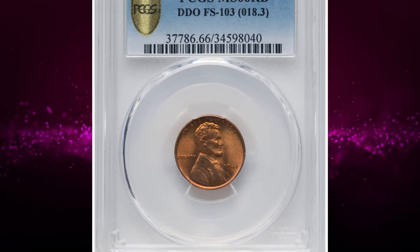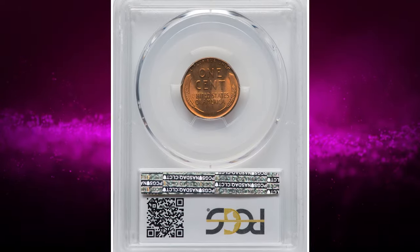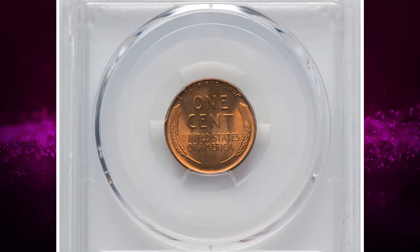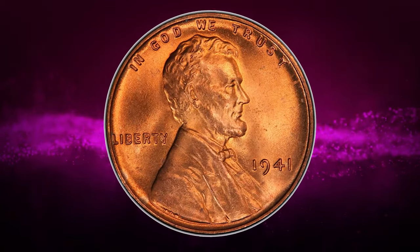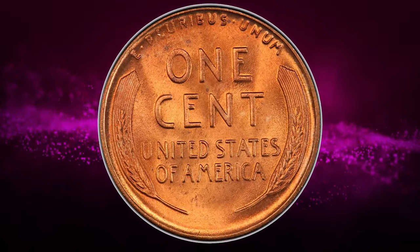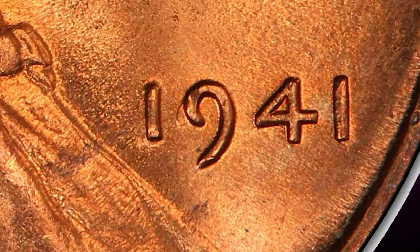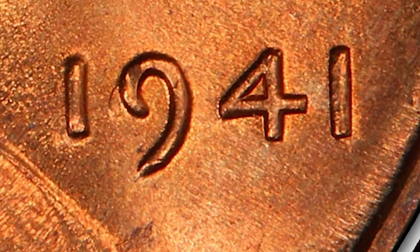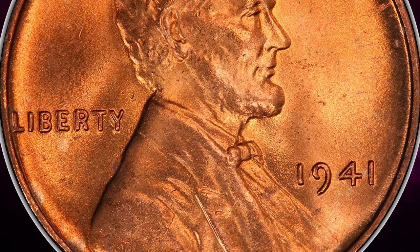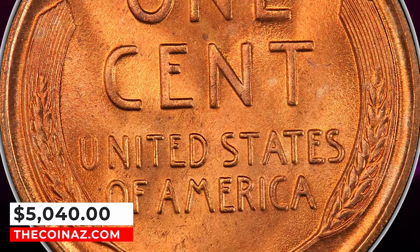Number 6: 1941 Lincoln Cent with Double Die Obverse, graded in Mint State 66 Red by PCGS. Cherry Pickers lists three double-die obverse varieties for the 1941 Philadelphia cent. Within that trio, FS-103 appears to be the rarest in Mint State. It also exhibits the widest doubling on the date, evident west of the upper curl of the 9 in the date. At the MS66 Red level, FS-103 is an important conditional rarity. It was sold for $5,040.